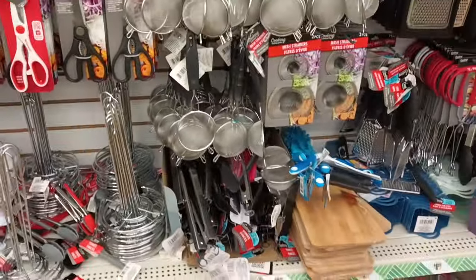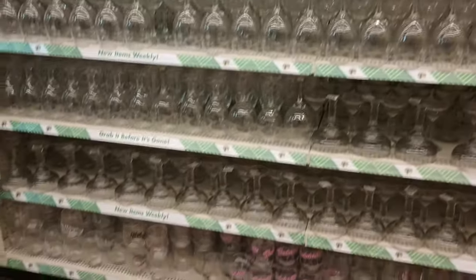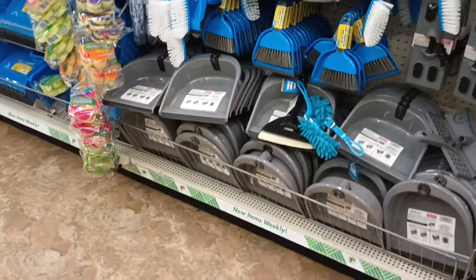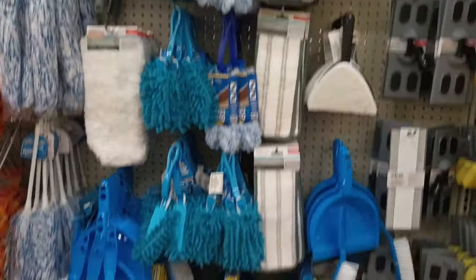Lots of goodies here though, and behind me more glass items. This is the location that had all the glass and I was saying if I worked here I'd be like 'please don't touch' — it's so well organized. I love it!